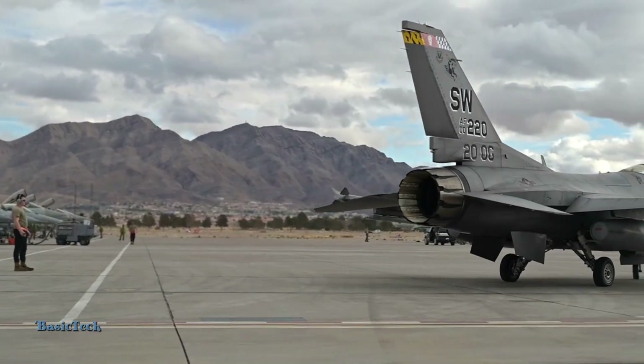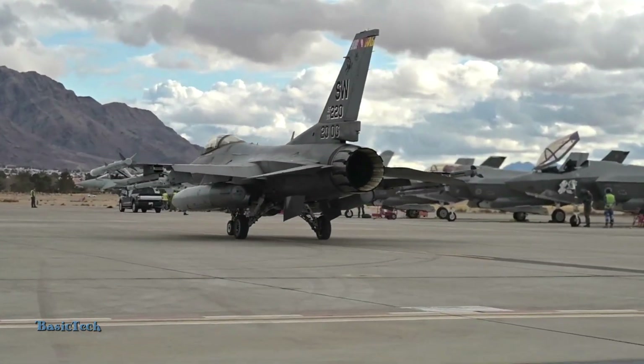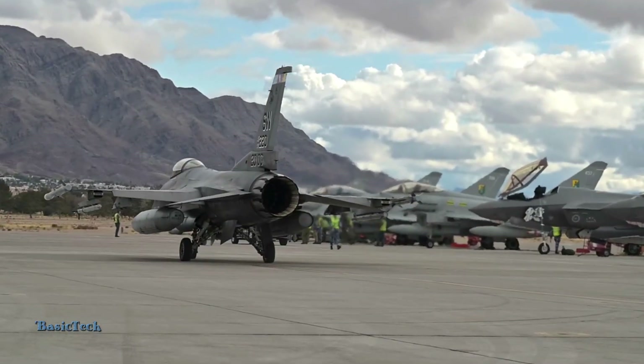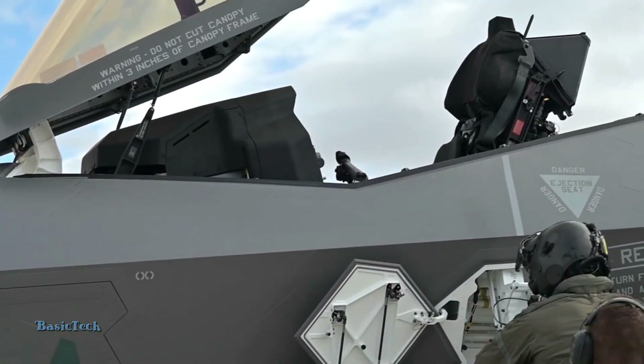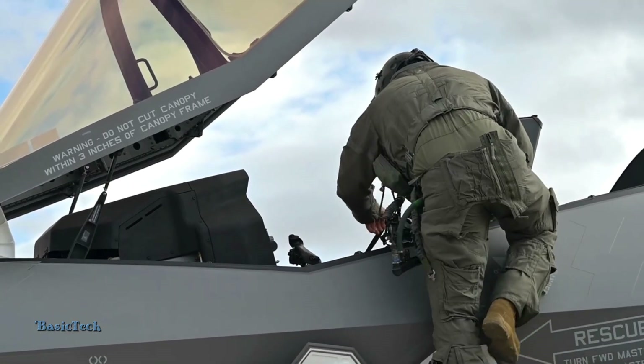The F-35's stealth technology allows this fighter jet to penetrate enemy air defenses and be more difficult to detect by enemy radar. The aerodynamic design and special materials used reduced radar and infrared signatures, allowing the F-35 to approach targets undetected or at minimal risk of counter-attack.